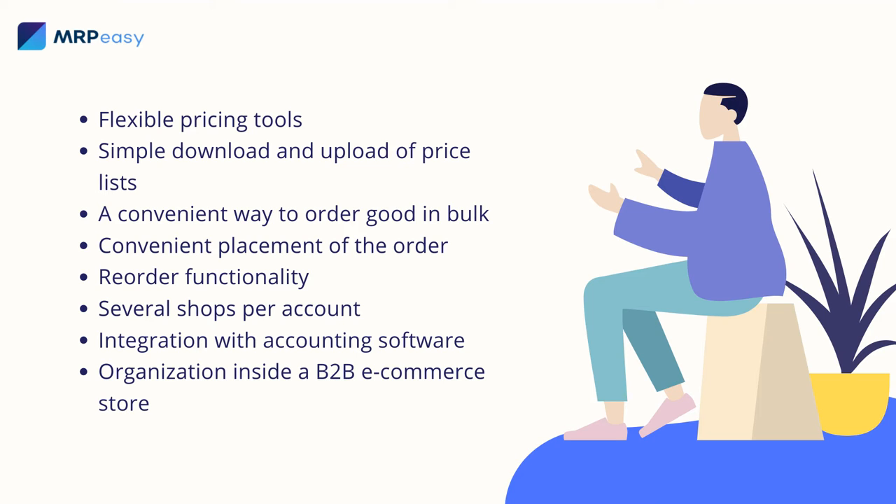Simple download and upload of price lists. Before ordering, the manager must obtain approval for the list of products and prices from the manager. So he or she should be able to quickly download and upload the price list with current prices.